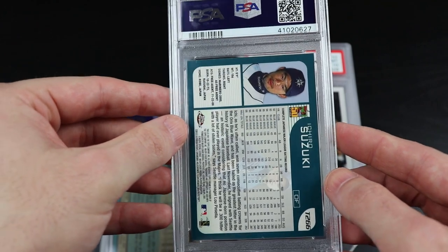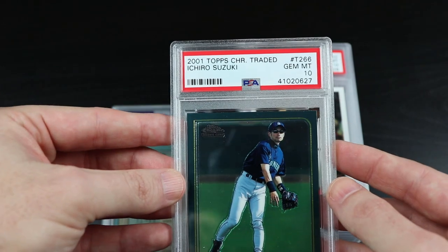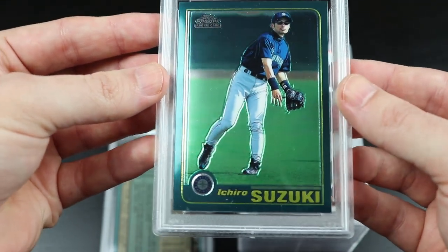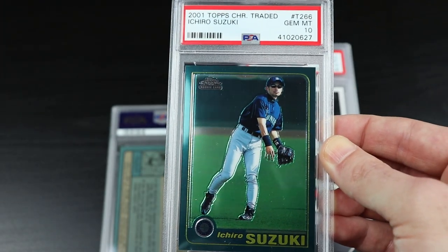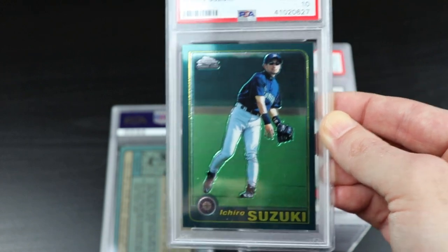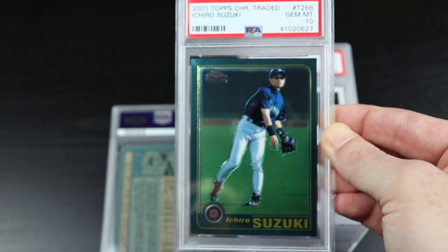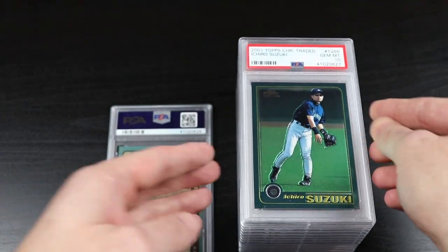Here's the Ichiro from 2000 Topps Chrome Traded — Gem Mint 10. Yet another one of my all-time favorite players. There's something about all my rival teams in the AL West having all my favorite all-time players. Gem Mint 10 Suzuki rookie card — love Ichiro, he was such a classic. Awesome.